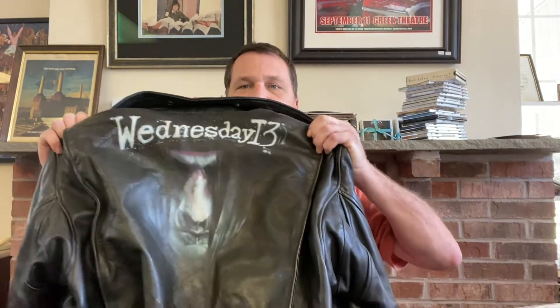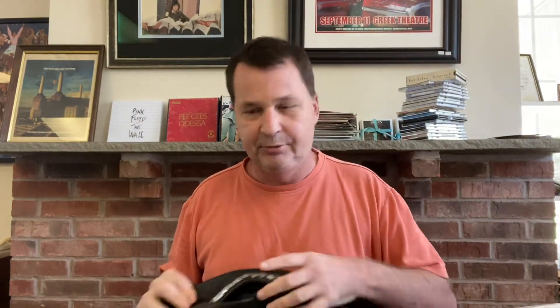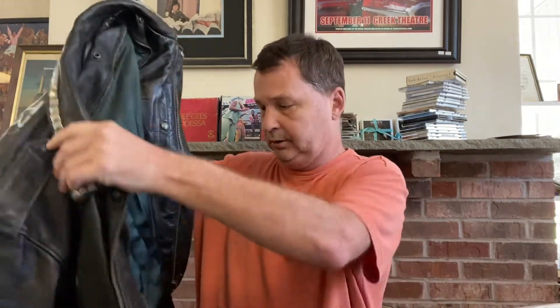Before we start with the records, I'm going to show you something cool I bought yesterday. It's a leather jacket — it's Wednesday 13. If you're not familiar with Wednesday 13, it's what I would describe as like a thrash metal band. This was made in 2008. It was hand-painted, custom-made, very, very cool. I found this on Facebook — it was in Farmington, which was a horrible ride out because it's in the middle of nowhere and you've got to go through Farmington.